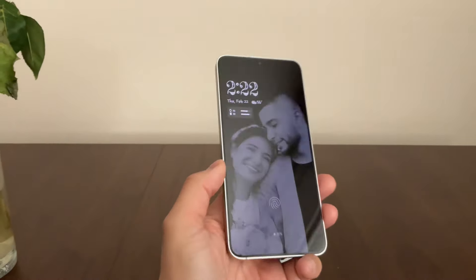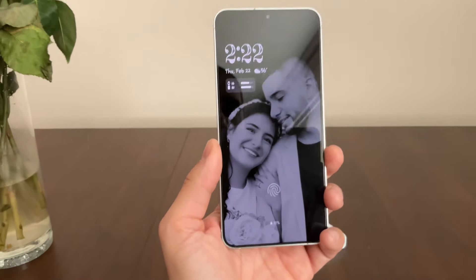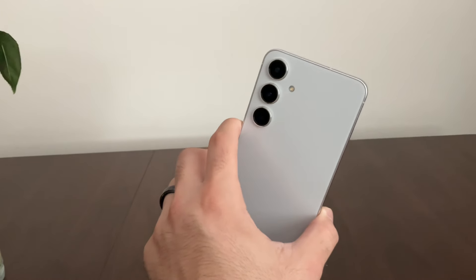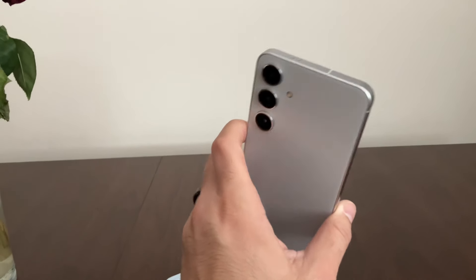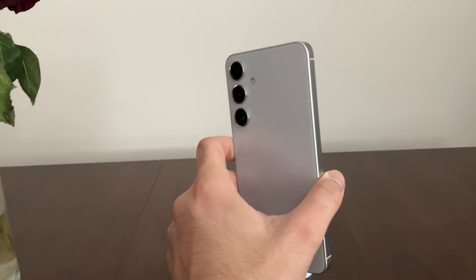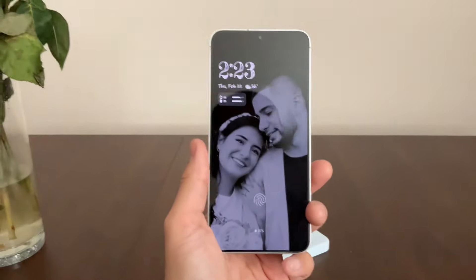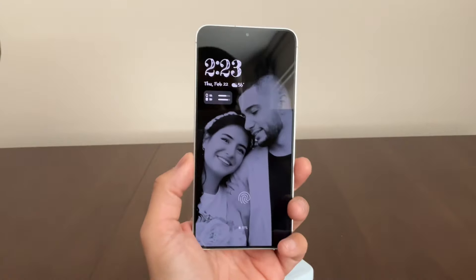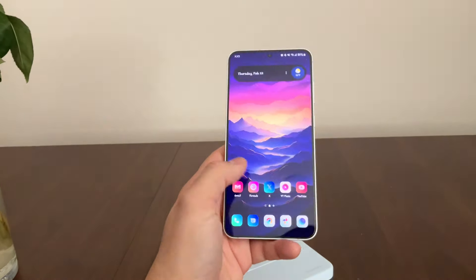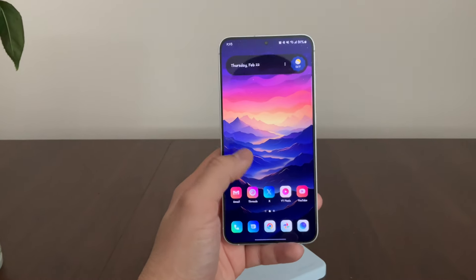On the S24 Ultra, I get that little corner that sticks into my skin because it's very pointy, and it's very uncomfortable to use without a case. With a case it's a little different, but I normally rock my devices without a case. I know most people like cases for protection, but I love to enjoy the design of the phones and the feel of the materials. And I love the fact that the S24 Plus has most of every feature that the S24 Ultra has.